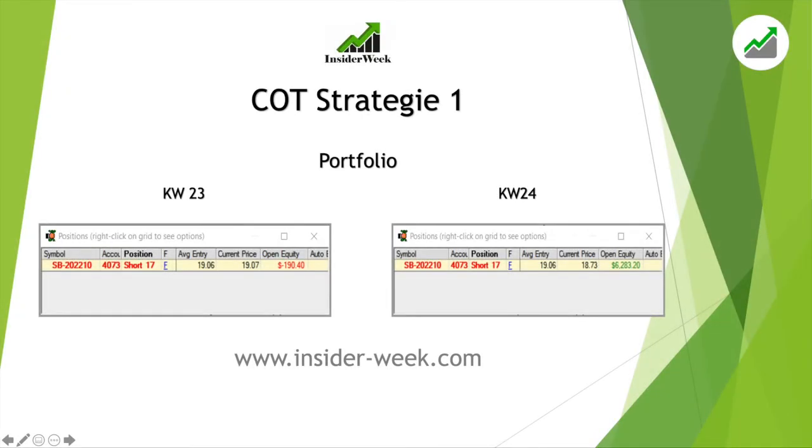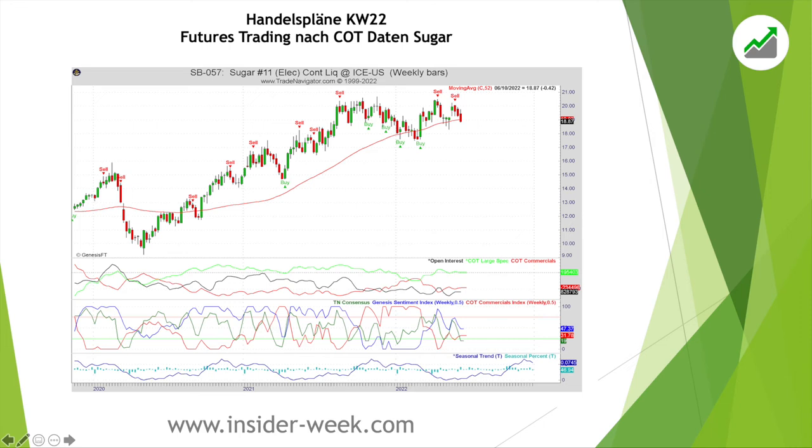Let's start with our first COT strategy. As you can see, we started into the week with 17 short contracts in sugar — a position you know from our last trading report. At the end of this week we are still in that position and we are well in the win with above $6,000.